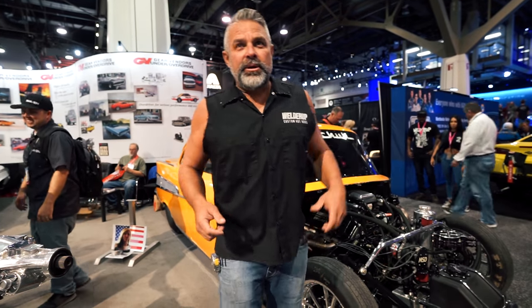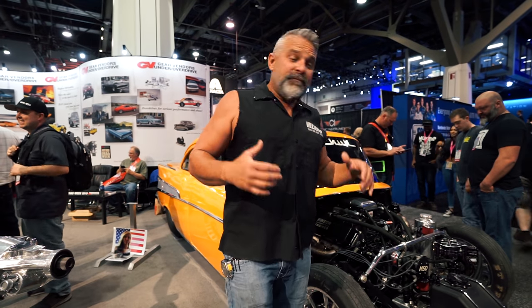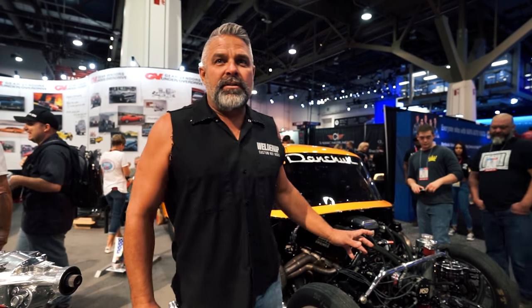We're at the Gear Vendor booth and we've got Jeff's 57 Chevy in here — 4,000 horsepower big block Chevy. This thing is insanely fast. Jeff is the real deal: he's a fabricator, an engine builder, and a race car driver. He's got everything going on — an awesome dude. This is a badass car, one of my favorites out here.